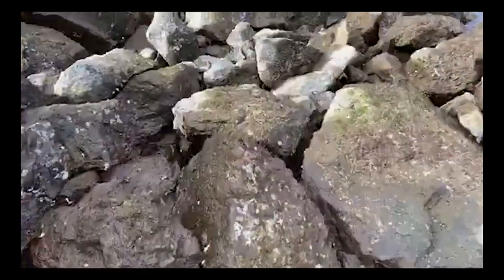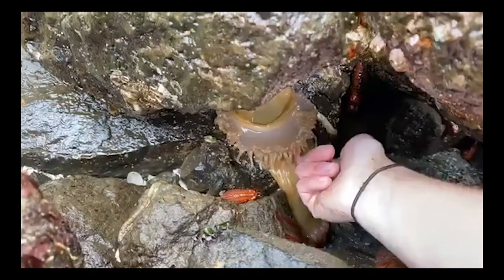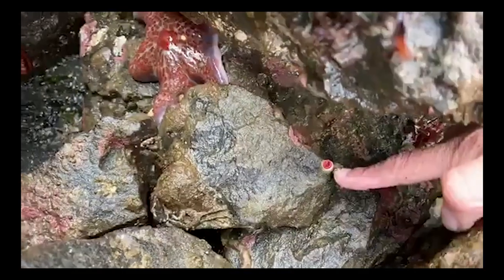Look at these huge anemones — beautiful. These are a species that loves to catch fish, so they have really intensely sticky tentacles. Let me see how hard it's got a grip on me — totally trying to eat me, shooting tiny harpoons called nematocysts into my body. And there are some calcareous tube worms — see this little red blob right here coming out of this white tube? There are more of the white tubes here. These tube worms are related to earthworms.